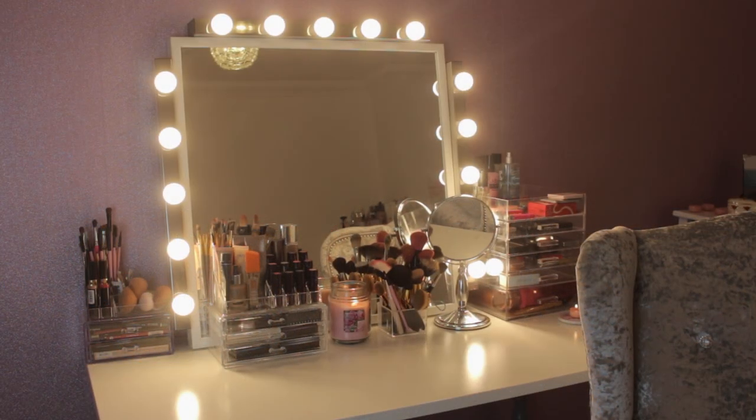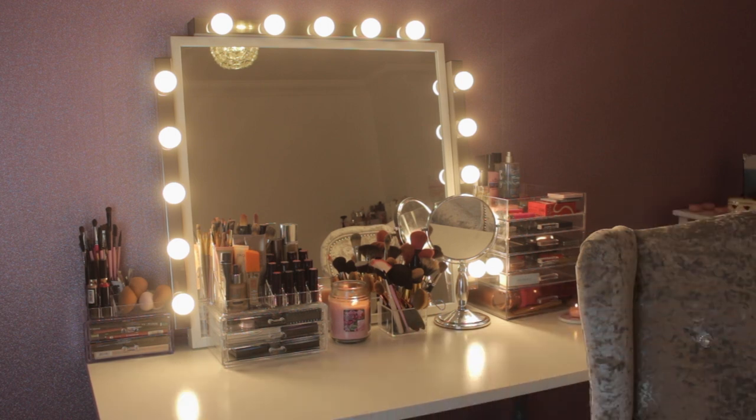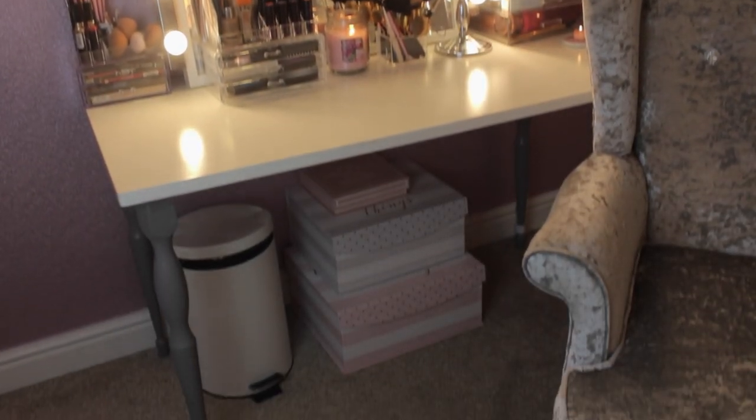As you can see, this is my dressing table. It looks quite full but that's how I like it — it's such a big dressing table that it fits so much on. I like to have everything sort of in front of me or next to me so it's easy to reach; I'm quite lazy. The dressing table is from IKEA — I can't remember how much it was but everything from IKEA is so reasonably priced.